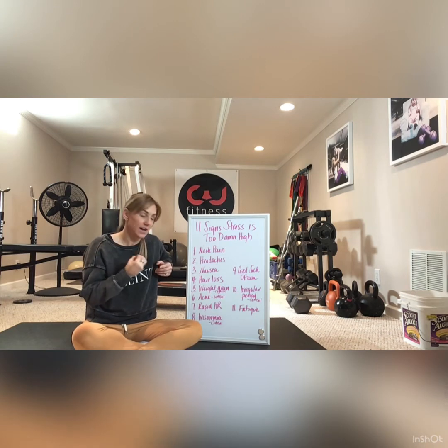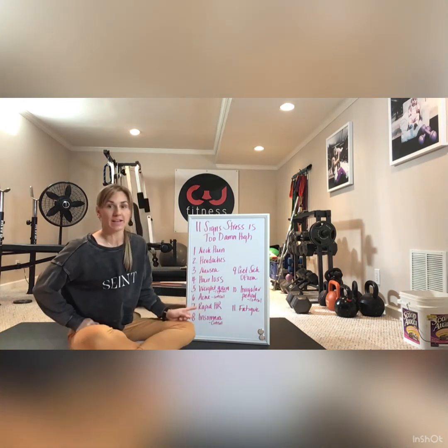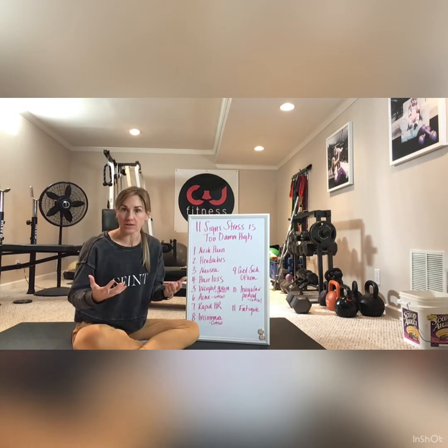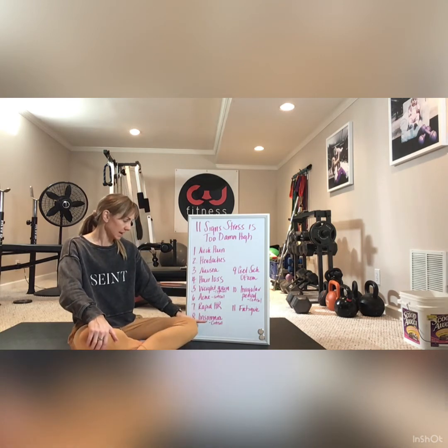Acne — specifically that cystic, hard, red acne — is also cortisol-induced from stress. Rapid heart rate is another symptom I've experienced personally, and I've had clients go to the ER thinking they were having a heart attack when it was actually anxiety. Stress compounds and becomes cumbersome — it triggers the fight-or-flight response, increasing heart rate as your body senses danger, pumping adrenaline as if a bear were about to attack you.